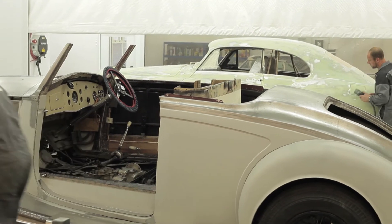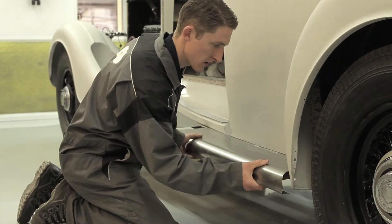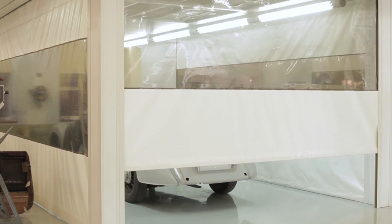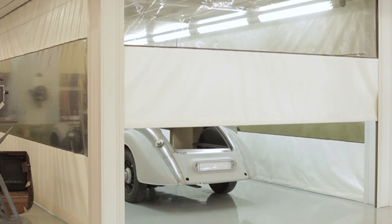The dual-purpose preparation bays allow P&A Wood coachwork specialists to employ traditional methods combined with the very best of modern technology. The preparation bays' unique, electrically-operated roller doors configuration can be altered to provide a flexible workspace to suit each restoration.